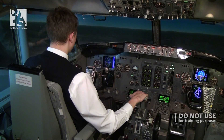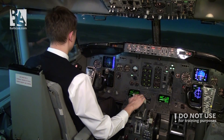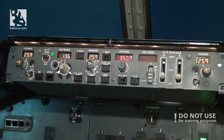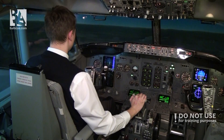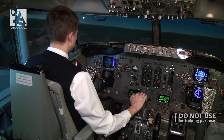600 feet above the ground, 1.5 miles. I'm visual with the runway — I can turn off the flight directors, and I'll try to maintain myself approximately on the glide path.